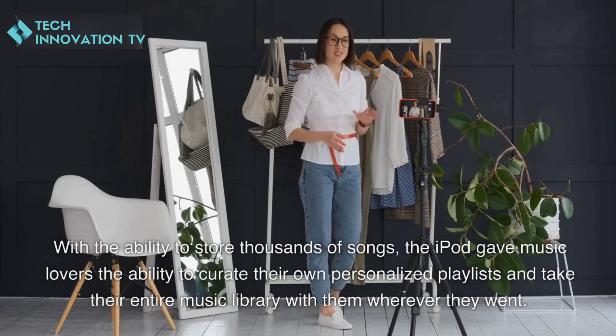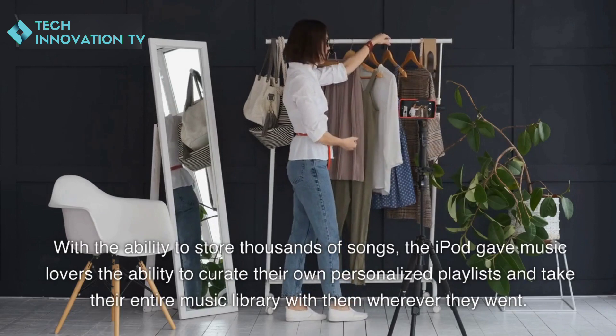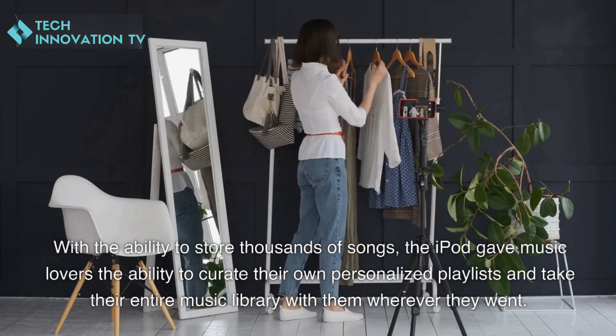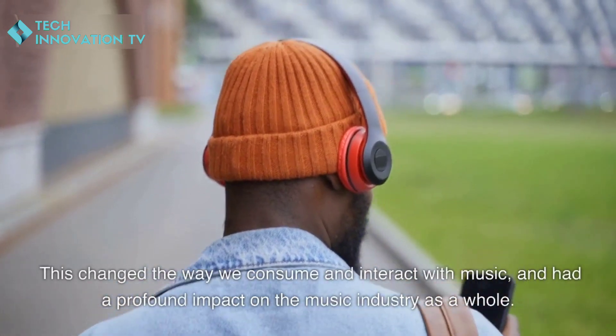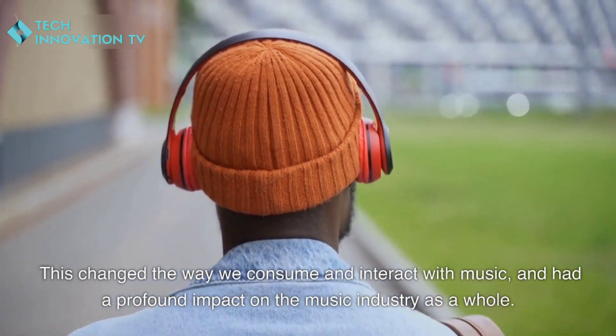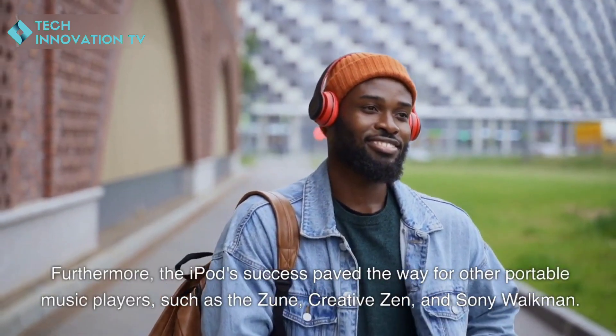The iPod also had a significant impact on the music industry. With the ability to store thousands of songs, the iPod gave music lovers the ability to curate their own personalized playlists and take their entire music library with them wherever they went. This changed the way we consume and interact with music and had a profound impact on the music industry as a whole.